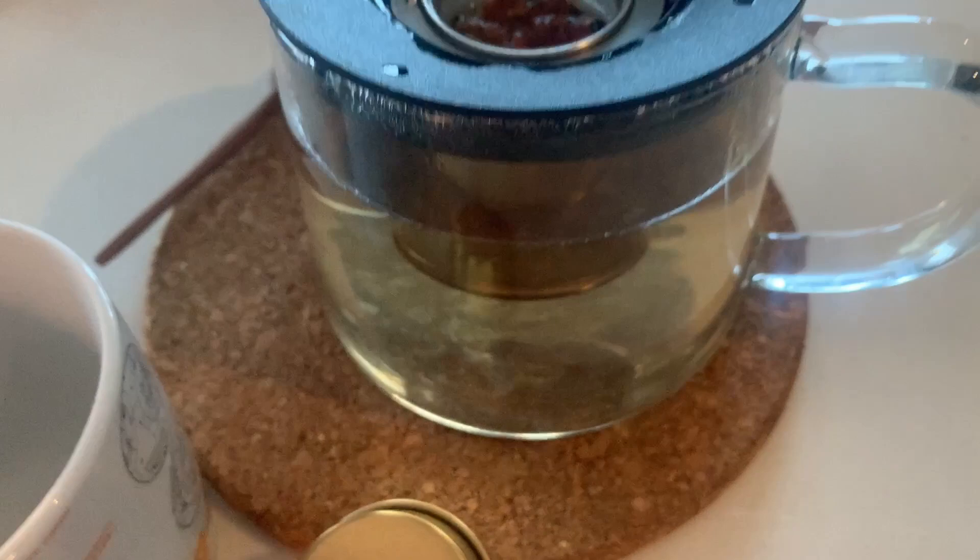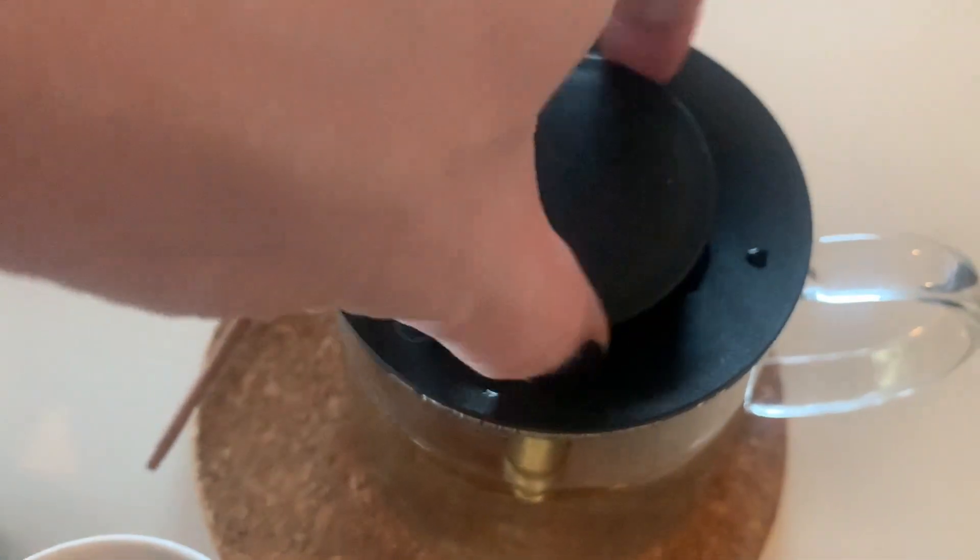I really thought our Pomegrateful Tea would change to kind of a pinkish color, but I suppose not. Let's get a little pour here.